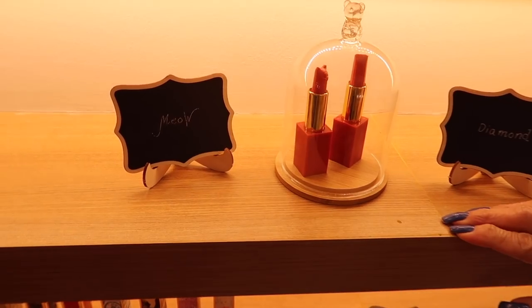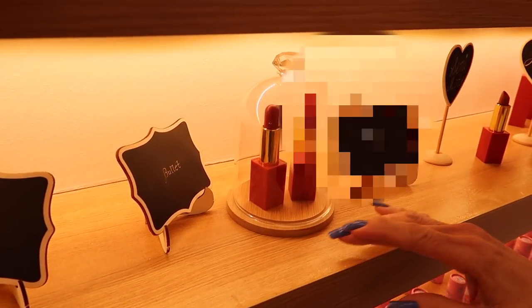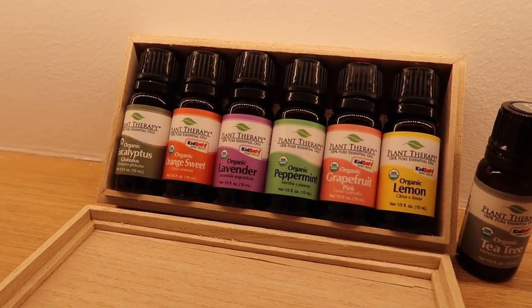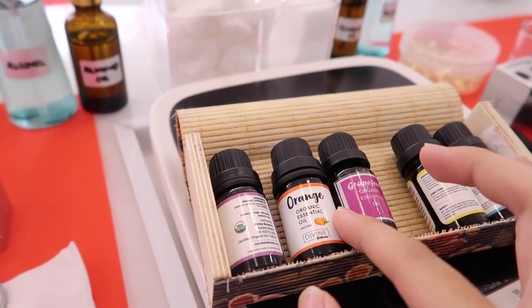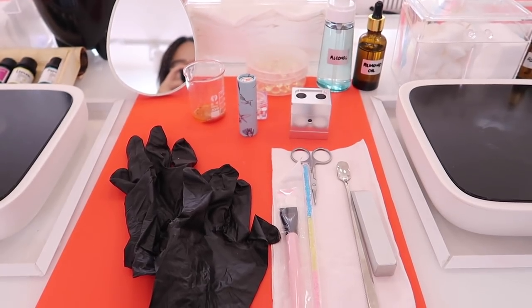Step three: pick a lipstick shape. At Lab Eye, they have a cat shape, diamond, heart, and you should visit the store to see the special golden mushroom shape. Step four: pick a scent. The scents come naturally from essential oils — we smelled all of the options and my favorites were the grapefruit and orange ones. I decided on the orange, more citrusy one.